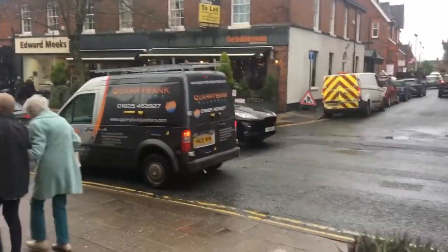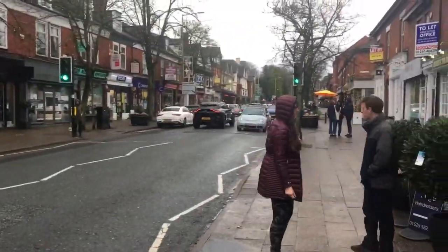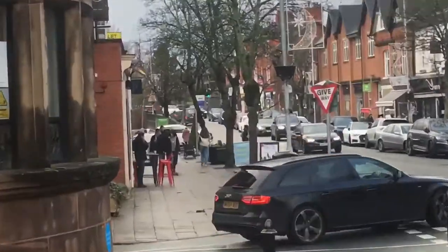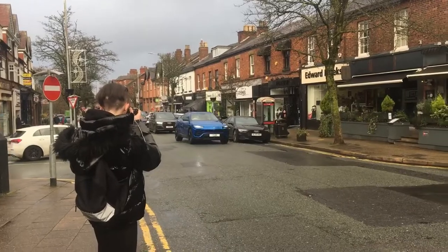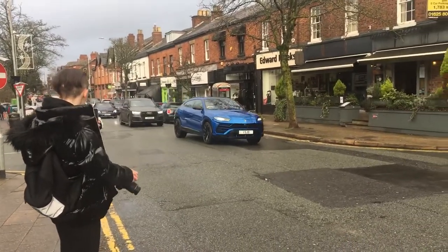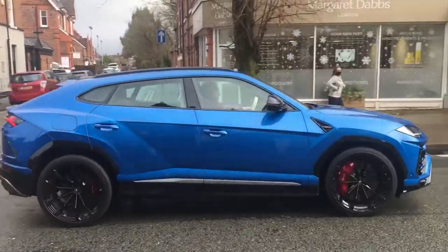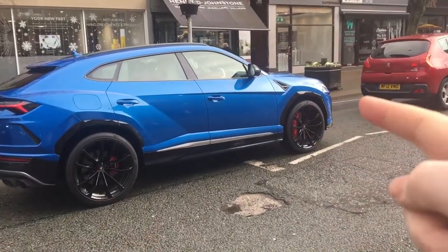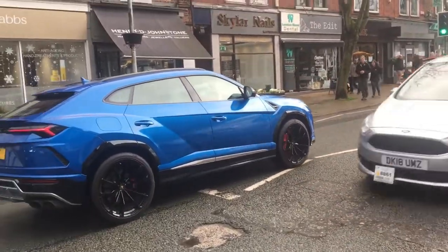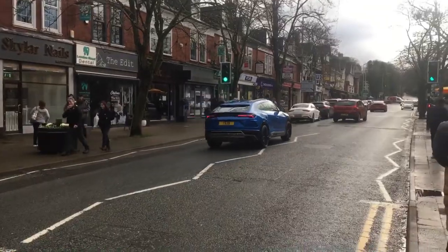We just missed a gray 720S — it turned off up the hill. Cullinan up there, lovely. Butue blue Urus — I do love that spec, especially with these red calipers. Just love them. And it sounds beefy.